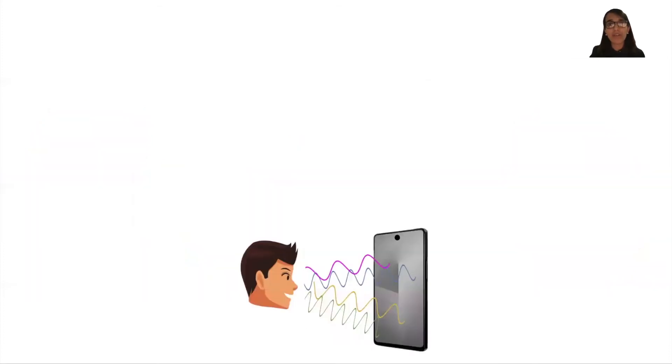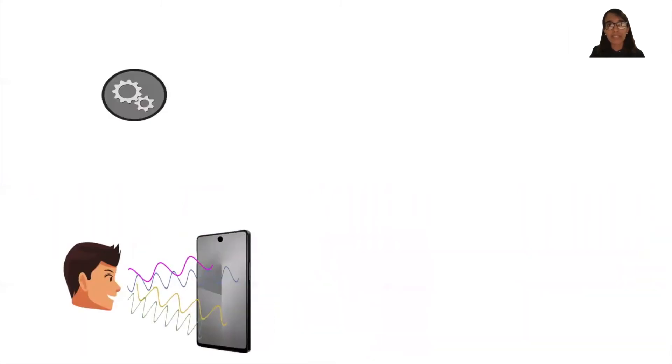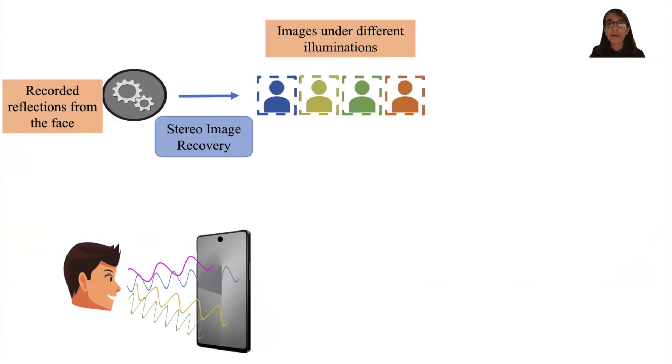Here is a high-level overview of how FaceRevalio works. We begin by displaying a combination of light patterns on the smartphone screen and simultaneously record the reflection of these patterns from the user's face via the front camera. The recorded video is then passed on to an image recovery module which recovers four stereo images of the face, where each image represents the face illuminated under a different light source.